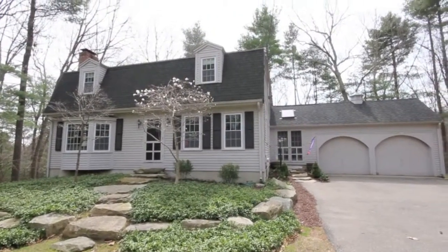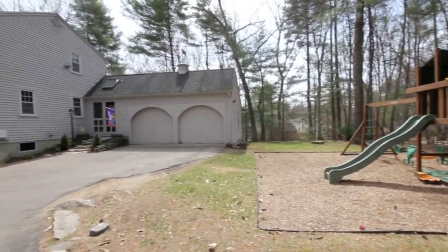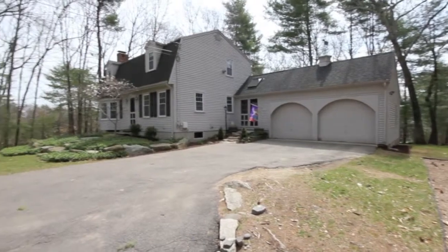Wonderfully updated and lovingly maintained, hidden away in a gorgeous wooded setting, and located within an award-winning school community, 88 Middlesex is ready for you to come home.